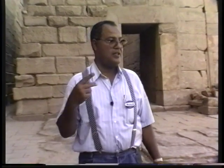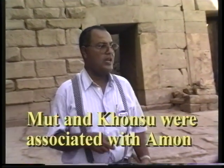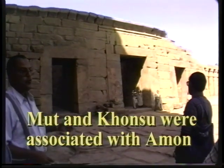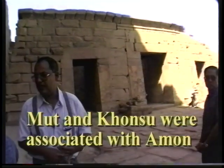God Amun-Ra, like any other god in Egypt, was associated with two other gods — a goddess and a god. The wife was known as Mut, goddess Mut, and the son was known as Khonsu. That's why we have here one, two, three shrines. Each one of them was dedicated to one of the triad worshipped here.